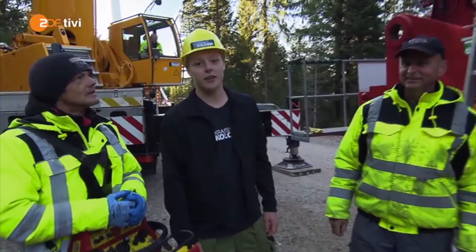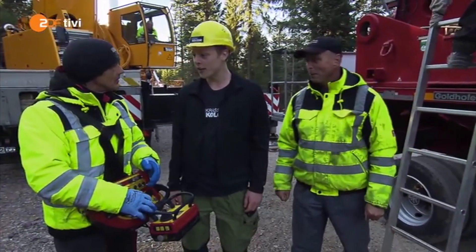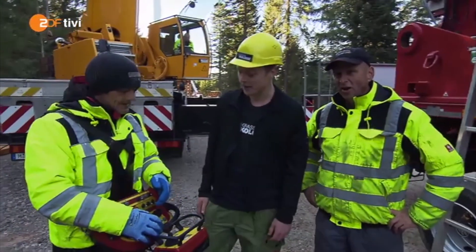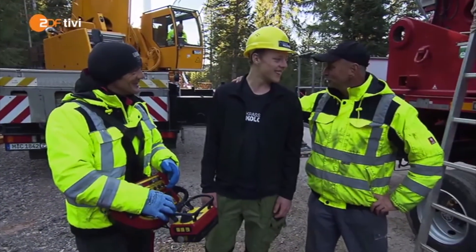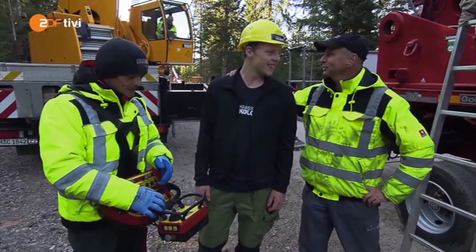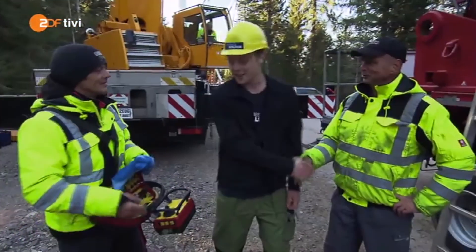Die Jungs demontieren jetzt noch den Flügel, und dann hat der Koloss seinen Job für heute erstmal erledigt. Randolf, für dich habe ich echt großen Respekt – du hast einen super Job gemacht. Danke. Du als Praktikant hast auch einen guten Job gemacht, wir sind mit dir zufrieden gewesen, und du kannst wieder mal vorbeikommen bei uns.